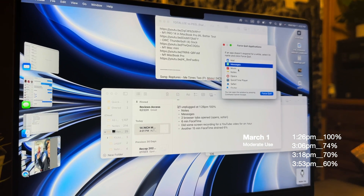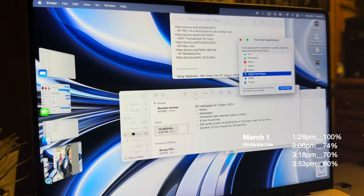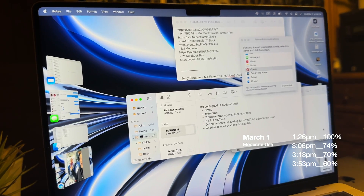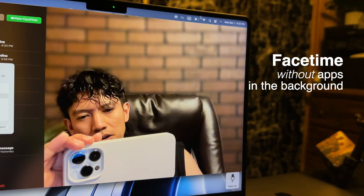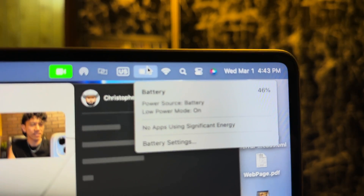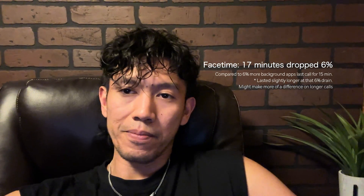Mail, Messages, Safari, Finder, and Opera — also a browser — were open in the background. I did a tutorial for one hour, so I used QuickTime screen recording for an hour. I've been working on different note projects all day. It is now 4:26pm and we are at 52%. Since several apps were open in the background, I wanted to compare FaceTime drain — the second 15-minute FaceTime call with only Notes and Finder in the background. At 4:43pm we are at 46%, so it dropped 6% in 17 minutes with minimal background apps.